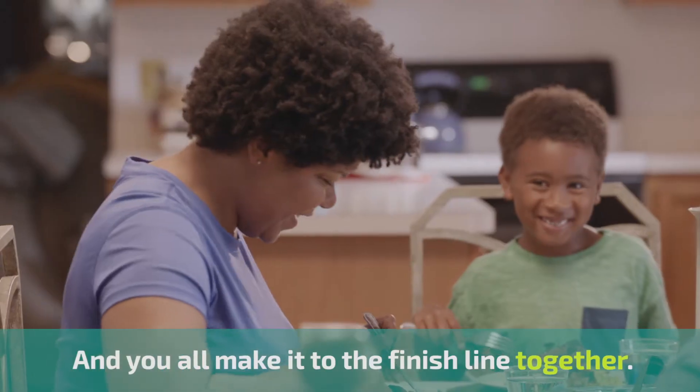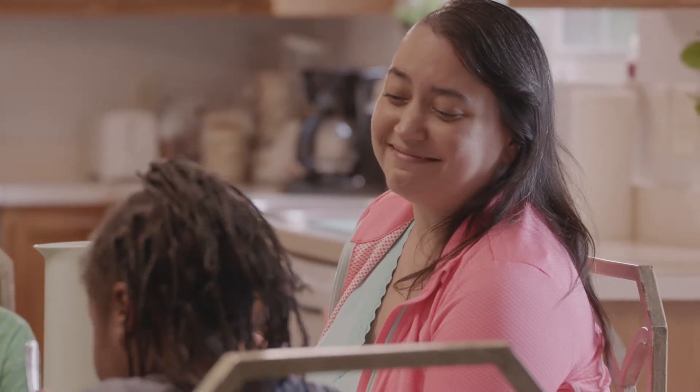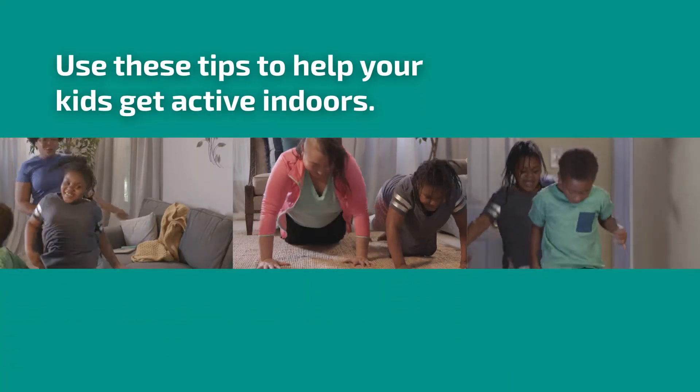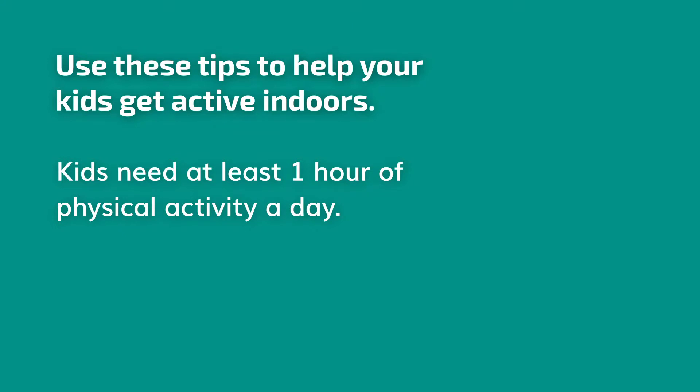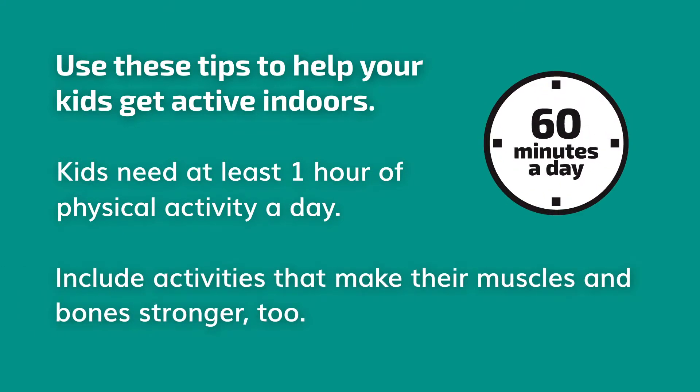The family eats dinner together. Use these tips to help your kids get active indoors. Kids need at least one hour of physical activity a day. Include activities that make their muscles and bones stronger, too.